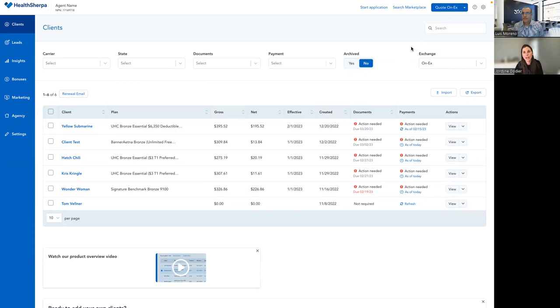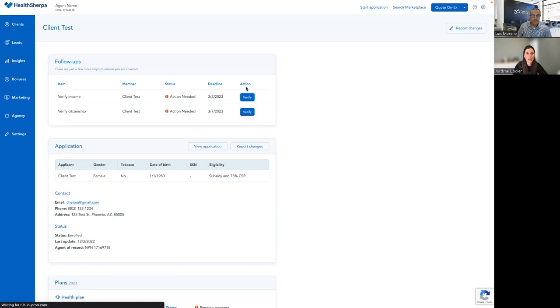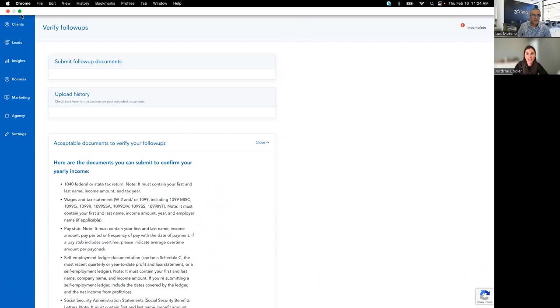After you complete the enrollment, the system will tell you what you as the agent need to do next. If you capture the insured's email address, they'll receive an email letting them know what needs to happen. From HealthSherpa, you can click on your client's name to open the client detail page. Here we can see the follow-up — if we need to take a binder payment or upload documents. If I click verify, this is where I see what documents are acceptable. You can see the list and go right to healthcare.gov if you need more information. You'll see the real-time status of these documents — lots of tools to support your clients, help resolve DMIs or SVIs, and keep them covered.